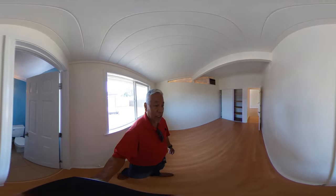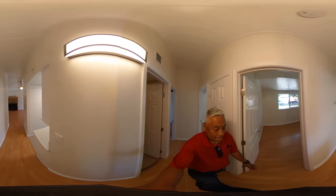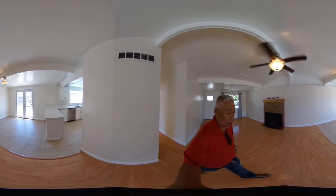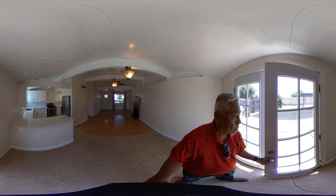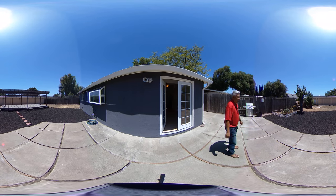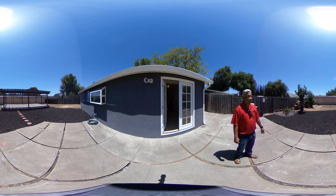Let's go show you outside. So we have a backyard here — great area to barbecue. We have a deck area, a newly refurbished deck. Room for ADU and RV parking.